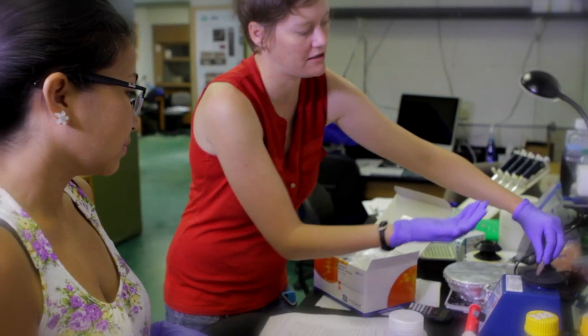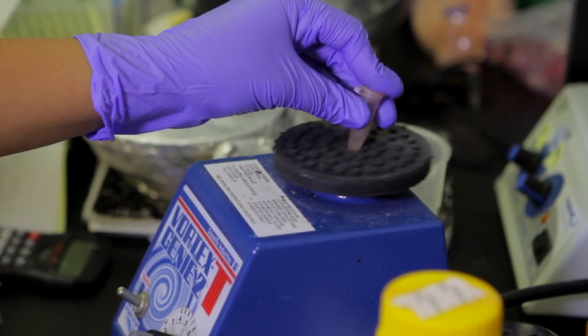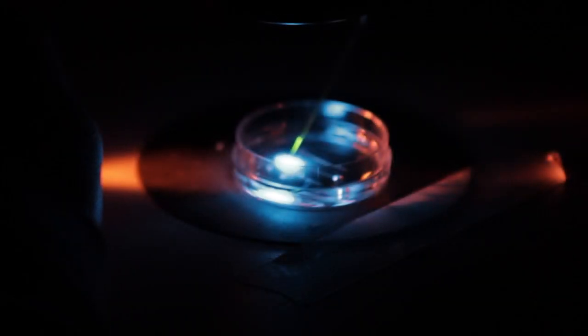Our campus, open to post-doctoral associates, graduate students, and undergraduates, offers state-of-the-art techniques and training. It's a different experience to actually do research rather than learning about it in a classroom.